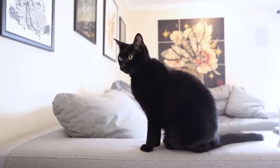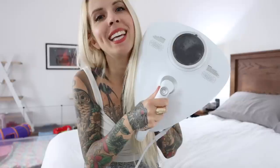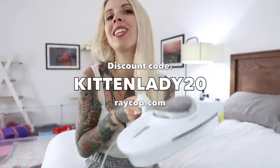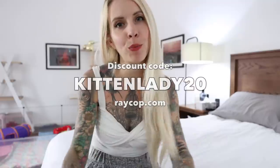I would highly recommend it to anyone who has animals in their home — whether you have cats, dogs, or are a foster parent. This thing is going to help you keep everything clean and sanitized. If you want to try it, I have a discount code that will give you 20% off. Thanks for watching, and happy sanitizing!